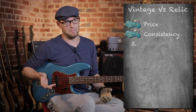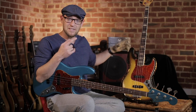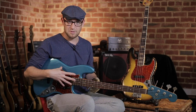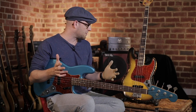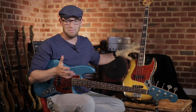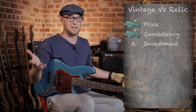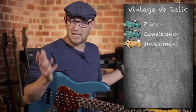Number three is investment. Yes, the vintage bass costs more, but the vintage bass is going to go up in value once you purchase it. The newer custom shop reissue bass is going to go down in value for the most part. So in terms of investment, the vintage bass is clearly the winner. Your money's going to be good and it's going to go up over time.